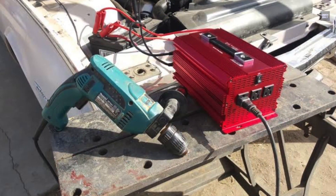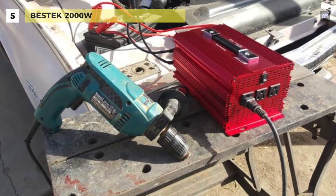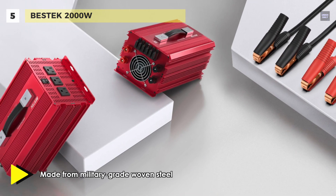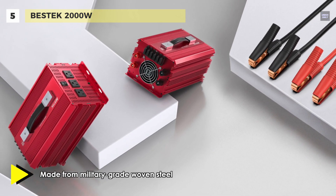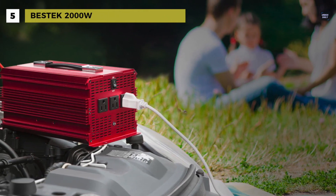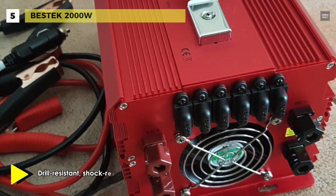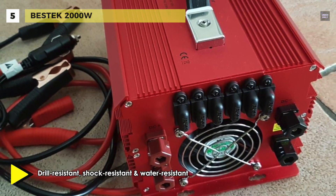We are starting our list with the Bestek 2000 Watt. It converts DC 12 volt to AC 110 volt output and provides 2,000 watts of continuous AC power to keep running your laptops, TV, fans, heater, electric grill, etc. Its outer shell is made of aluminum alloy that is reliable and durable and can stand up to all kinds of severe environments, protecting the internal components.